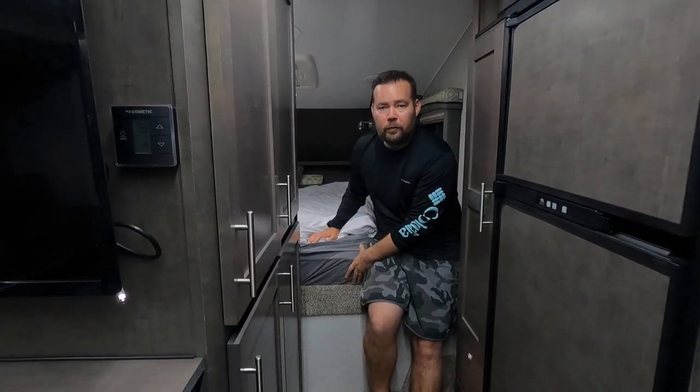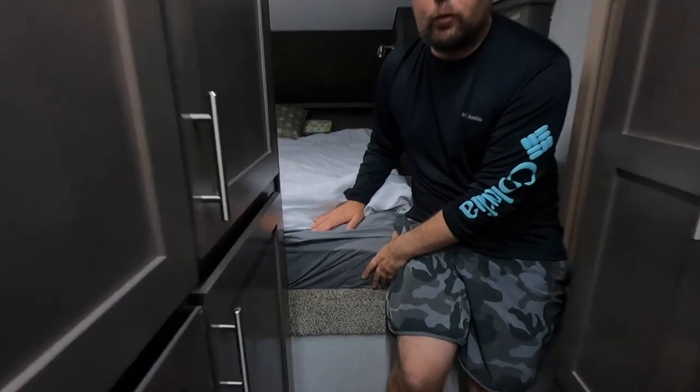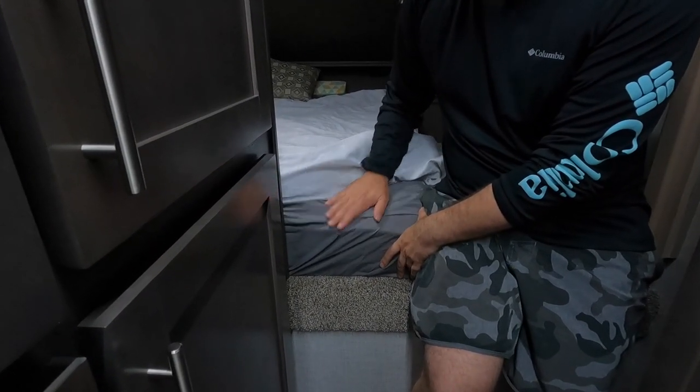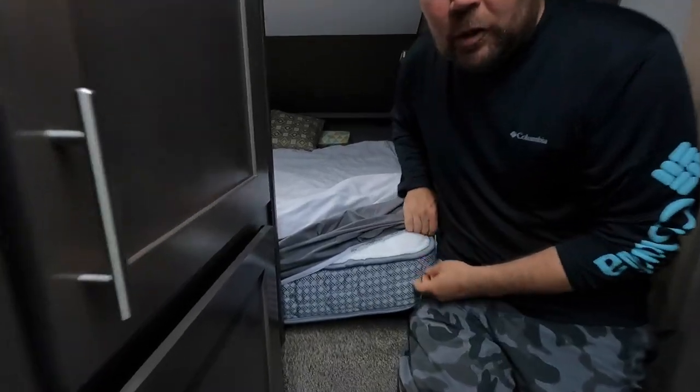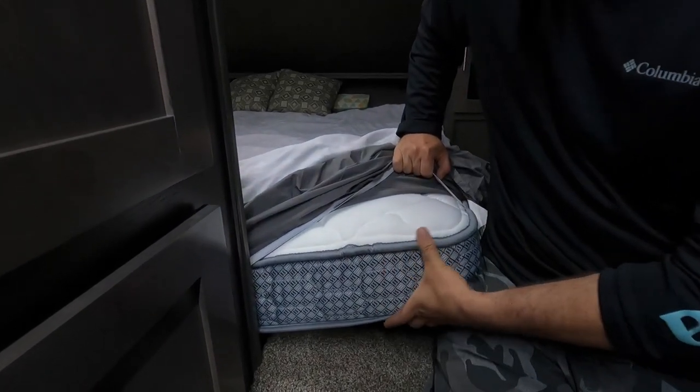Look at how big this six-inch memory foam mattress is — it comes with this truck camper. This thing is super plush; you float right into it. It's awesome, and it's very high quality.